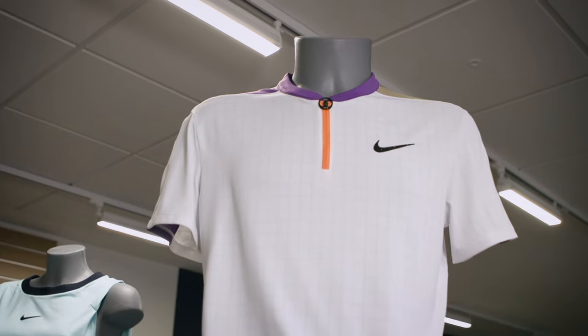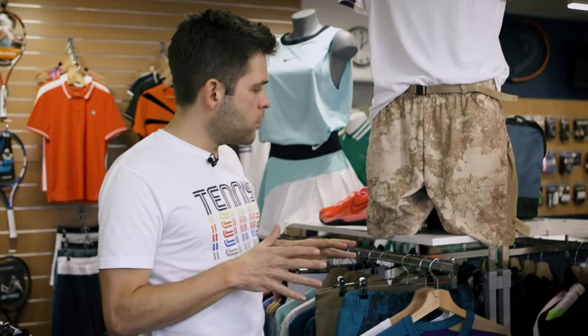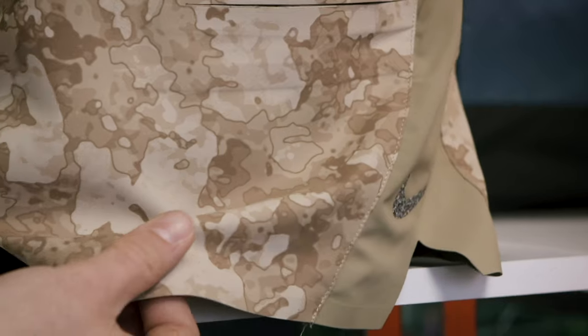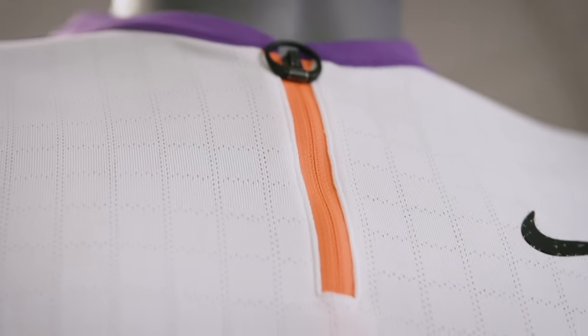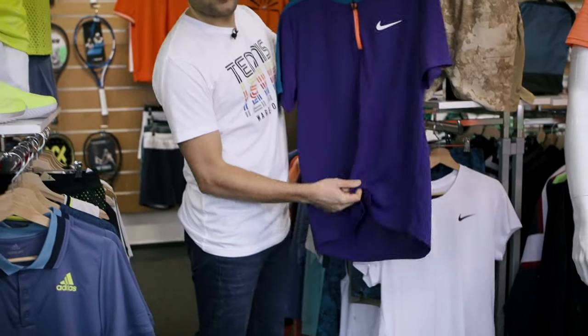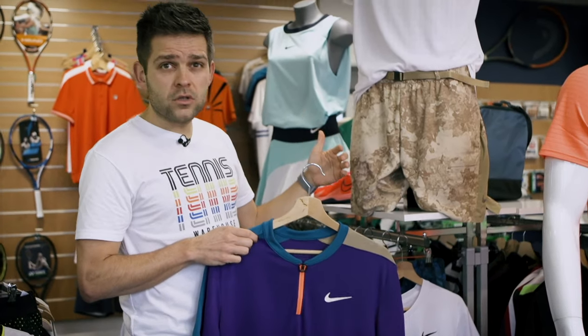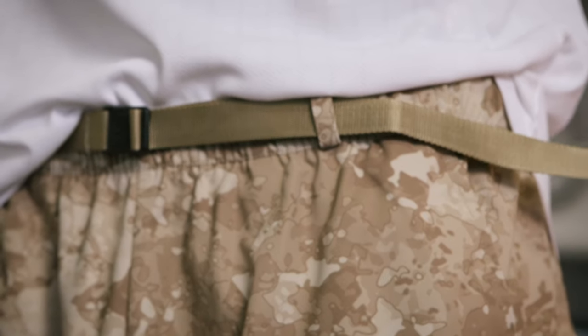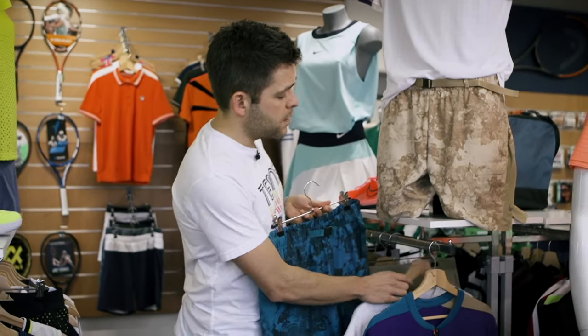Let's look at some other outfits for the Australian Open. We have the classical Henley Polo from Nike, and all of these colors are inspired by the classic heritage all-conditions gear collection from Nike. The colors are earthy but also have some bright pops like purple or orange. This Henley Polo comes in two different colors — purple and white. You can combine it with camo printed shorts which have a nice belt, and those pants are also available in blue and purple.